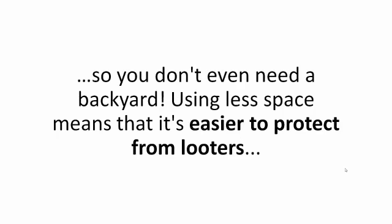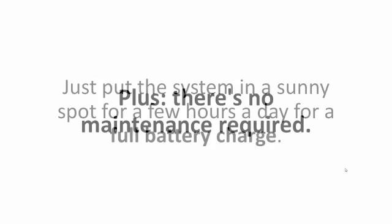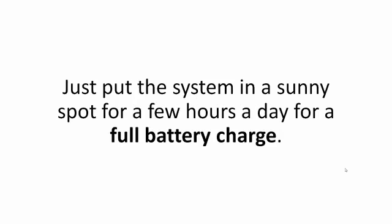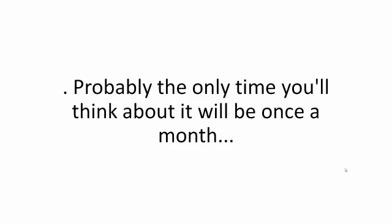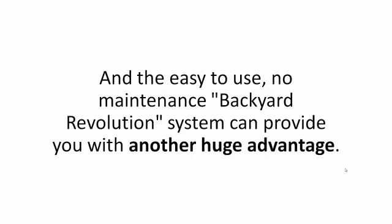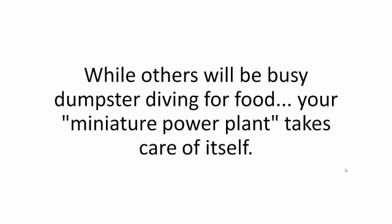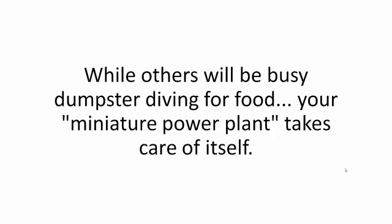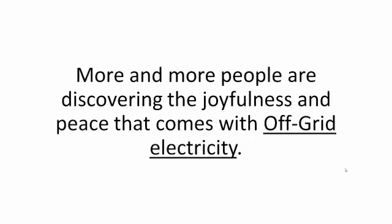Using less space means it's easier to protect from looters, and also easier to keep it a secret from a nosy neighbor. Plus, there's no maintenance required. Just put the system in a sunny spot for a few hours a day for a full battery charge, or you can just leave it in one place, forgetting about it for a whole year. The only time you'll think about it will be once a month when the mailman brings you an even lighter electricity bill. And the easy-to-use, no-maintenance Backyard Revolution system gives you crucial time to do more important things in a crisis — while others will be busy dumpster diving for food, your miniature power plant takes care of itself.